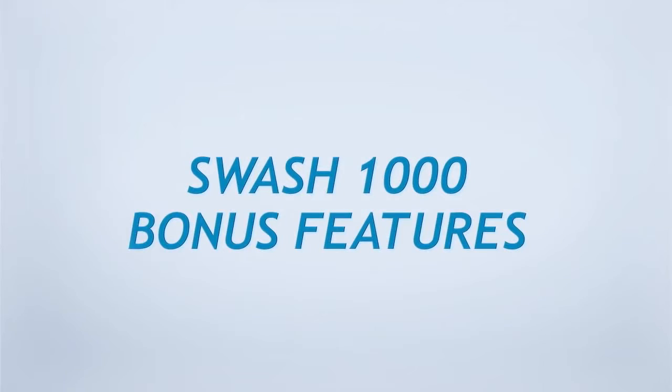We've covered the shared features for the Swash 900 and 1000 models. The following premium features are only found in the Swash 1000. An oscillation function provides a back and forth massaging cleanse during the wash cycle, ensuring a thorough and comfortable clean.